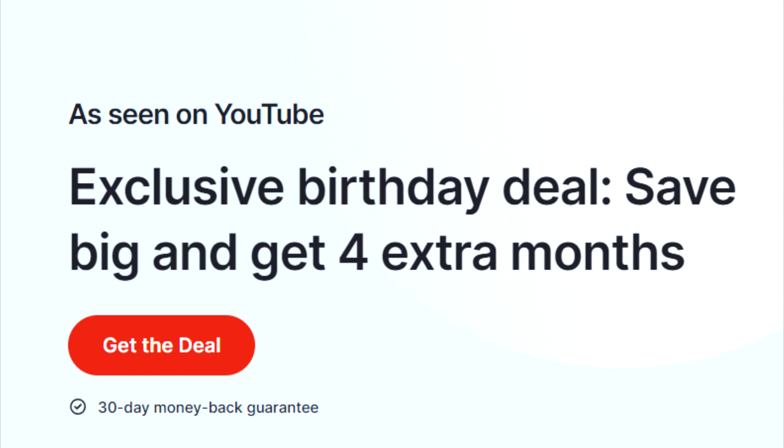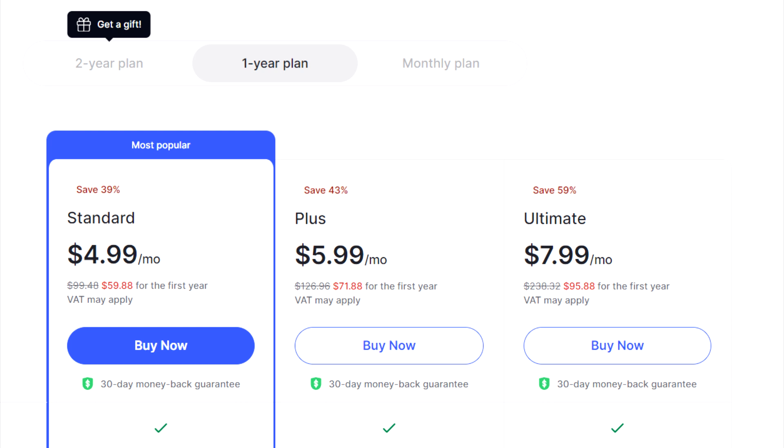However, if you follow my special link and click on the get the deal button, you can choose between one-year and two-year plans. For the one-year plan, the standard plan drops to $59.88 for the entire year, which comes out to just $4.99 per month. The plus plan will be $71.88 annually, or $5.99 a month.